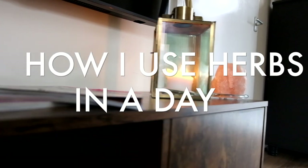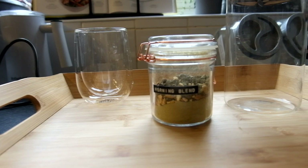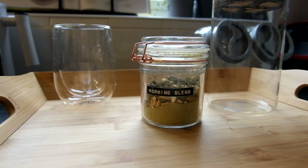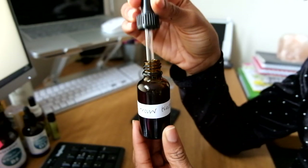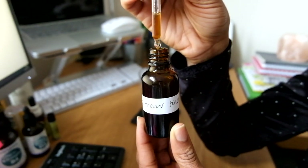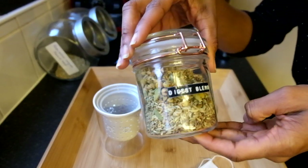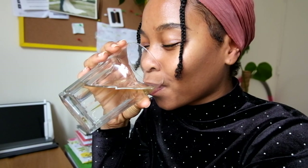Hi everyone, hope you're all doing well. Today I decided to change it up a little and show you guys some of the herbs that I use in a day. When I talk about herbal medicine and plants, what might come to your mind is just leaves in some tea, but herbs and plants are so versatile and can be used in a number of ways for so many different things. I wanted to show you guys some of the different ways I use plants in a day.